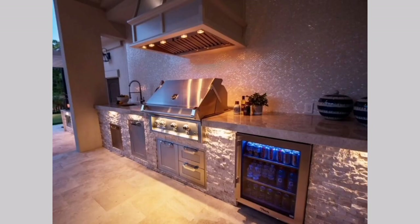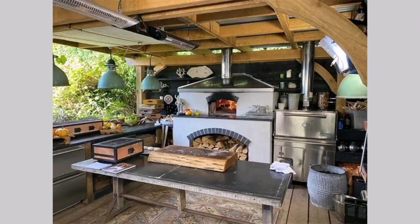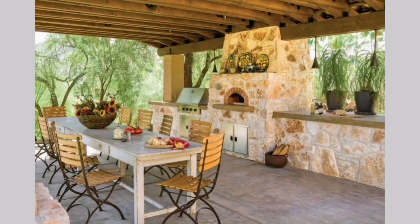Mediterranean style: Embrace a mediterranean-inspired outdoor kitchen with vibrant colors, intricate tile work, and ornate detailing. Incorporate a wood-fired pizza oven, a large cooking area, and comfortable seating for a true mediterranean atmosphere.